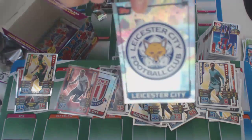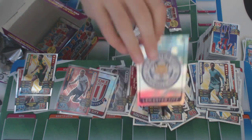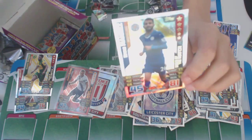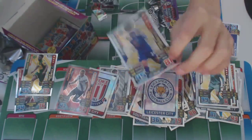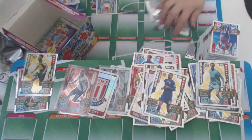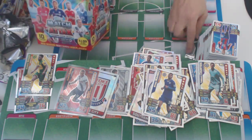We also got Leicester City badge — I don't think we had this one yet. And Riyad Mahrez of Leicester City — he's a Man of the Match. I think he's a good player.